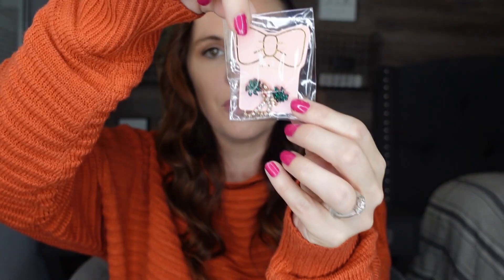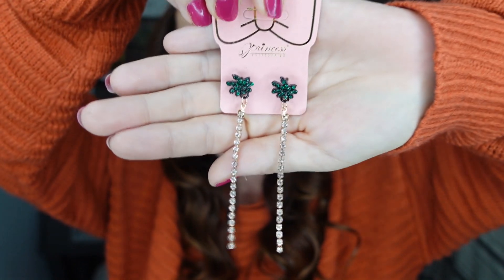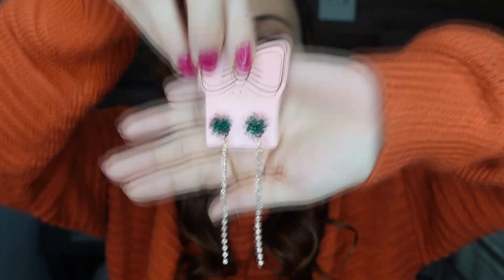They also have lots of jewelry, and you guys know I'm obsessed with earrings — I could not pass them up. I picked out these really cute dangly earrings. Let me take them out of the package — these are little palm tree earrings. How cute are those? I love my dangly earrings so much.